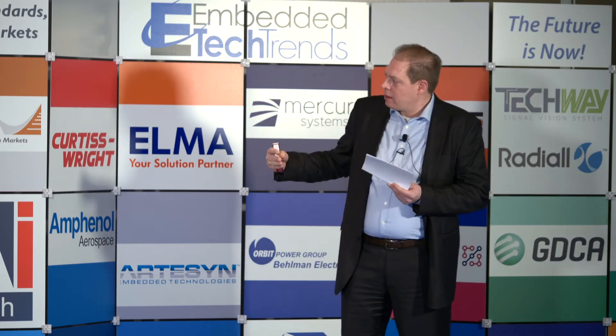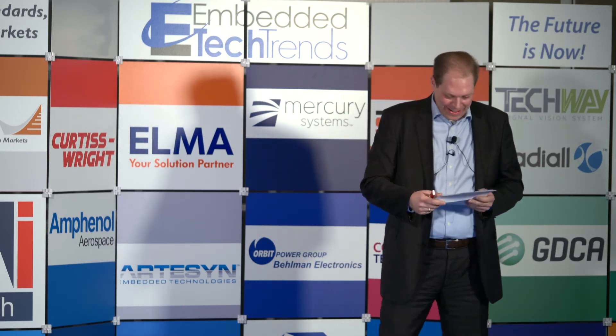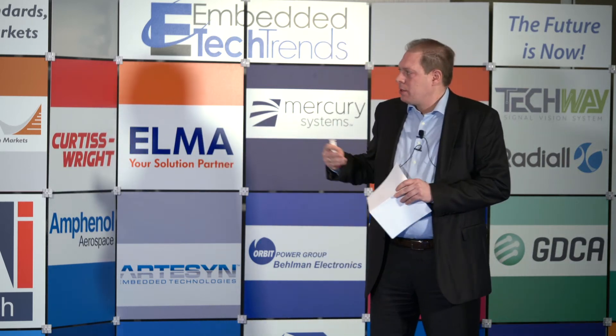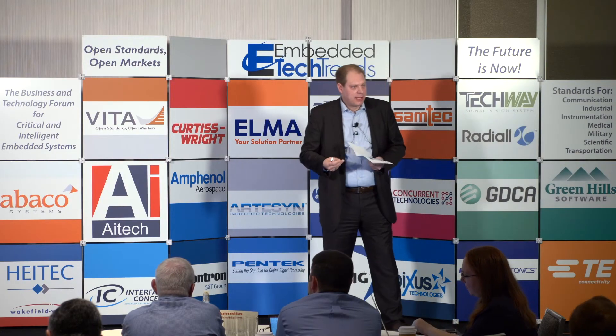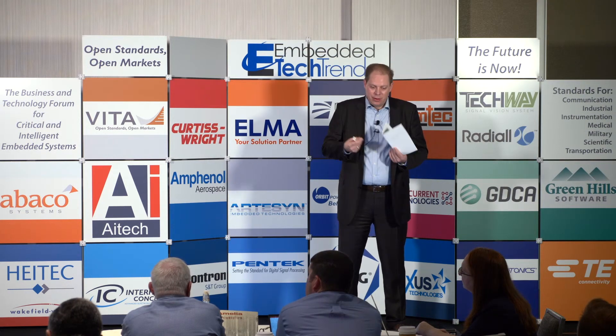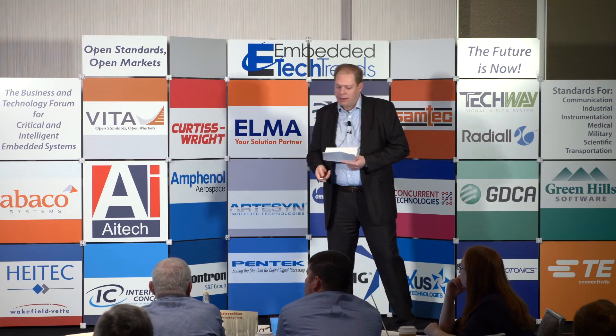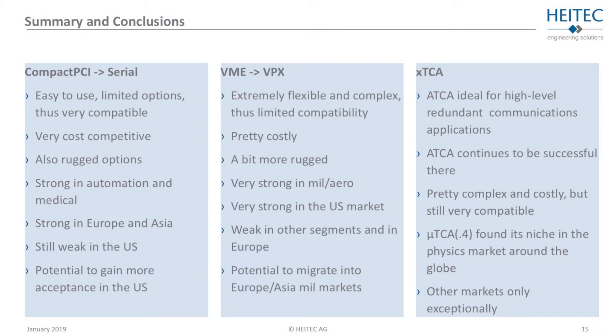We wanted to compare apples to apples, not apples and oranges. We excluded ATCA from this comparison because it's a totally different world. We won't go into all the reasons why VPX is more expensive than CPCI Serial, but it depends on the markets — one is the military field, and the other is industrial, which is much more price sensitive.